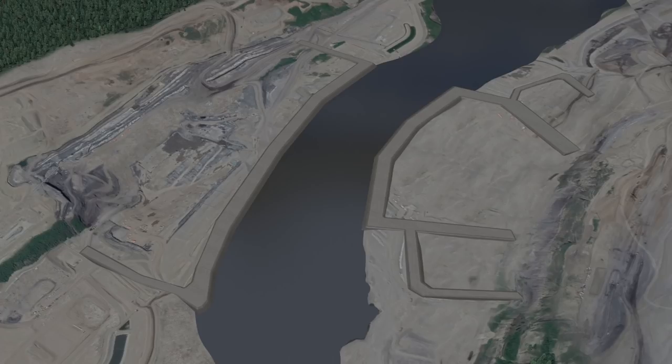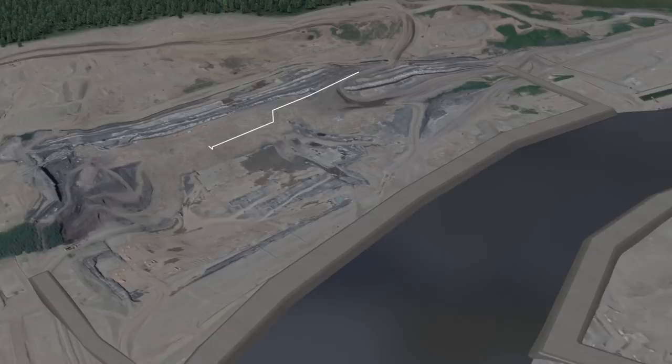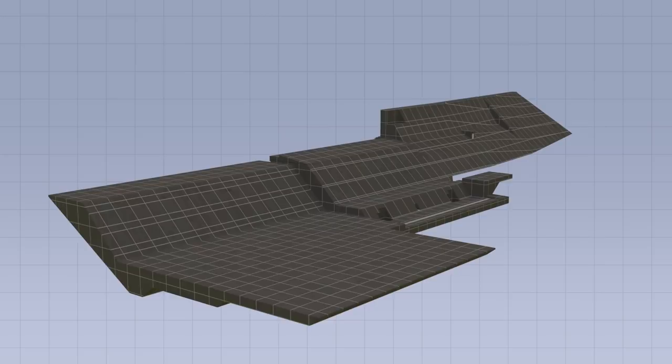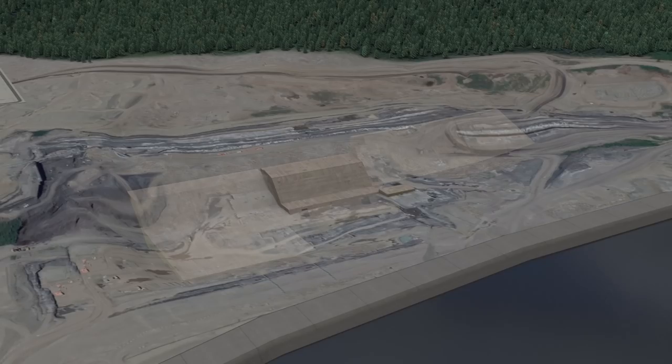Following completion of the south bank cofferdam, work begins on a large concrete buttress that supports the valley wall. The buttress provides a foundation for the generating station, gated spillway, and auxiliary spillway.